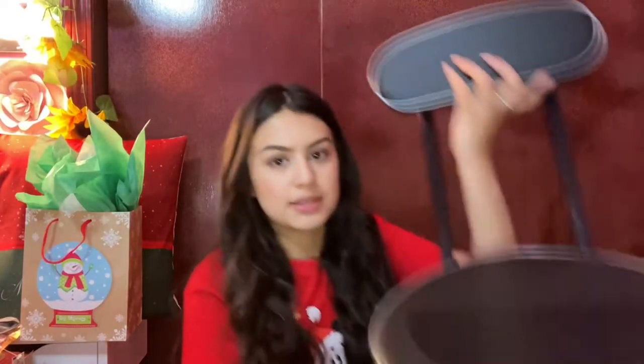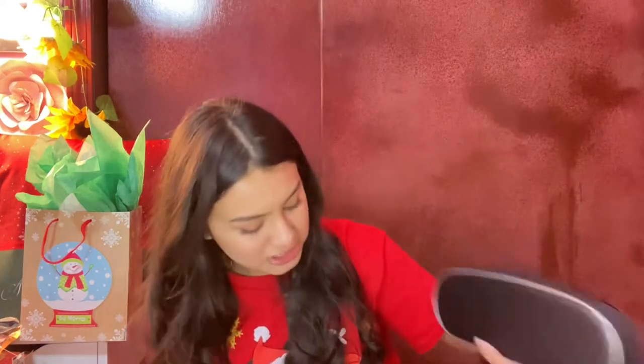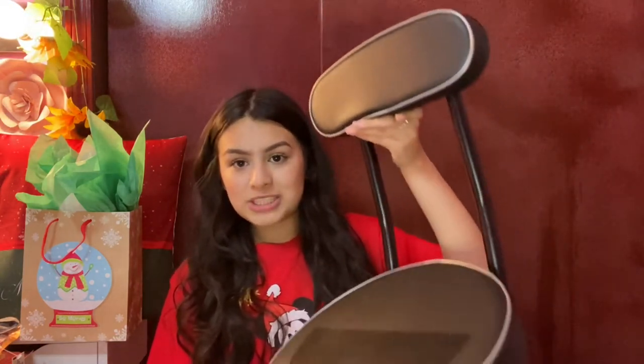One of the last things is this chair. My parents got me and my sister this chair because we do our makeup at her vanity. She has her own chair, and the times we do makeup together we struggle a lot. So my mom got me a chair of my own, and I'm really excited because it's gonna make my life so much easier doing makeup.